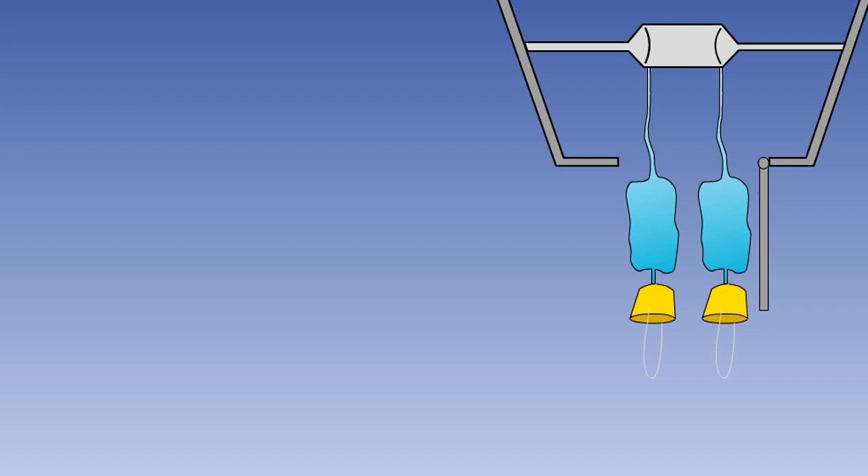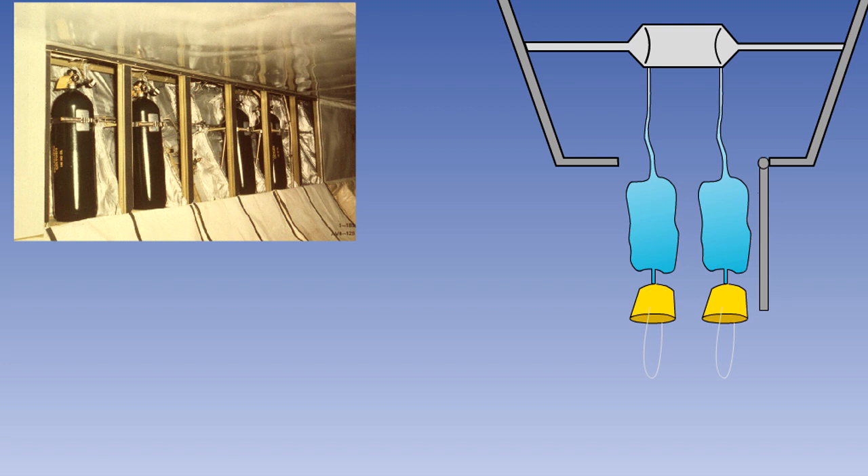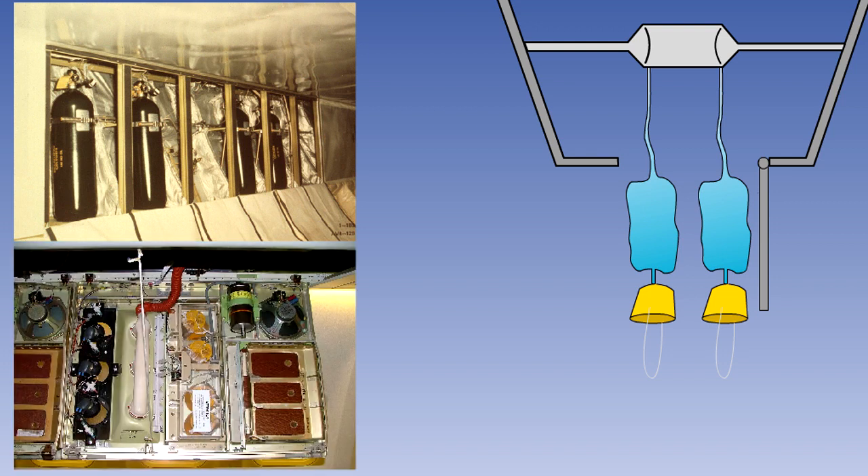There are two methods of automatic door actuation in use. In the gaseous system, they are opened pneumatically by the oxygen pressure. But if the system uses chemical generators, the doors are opened by electrical solenoids.